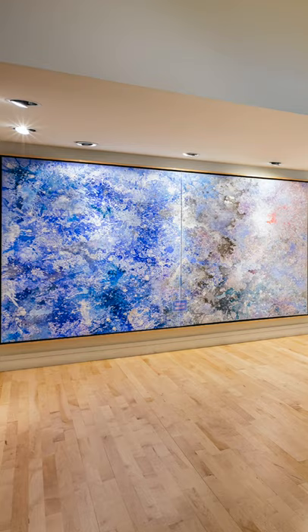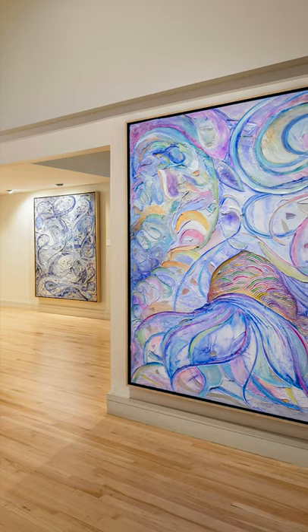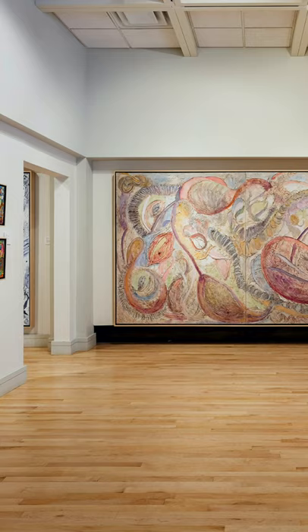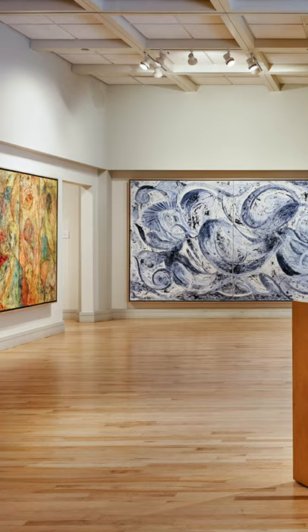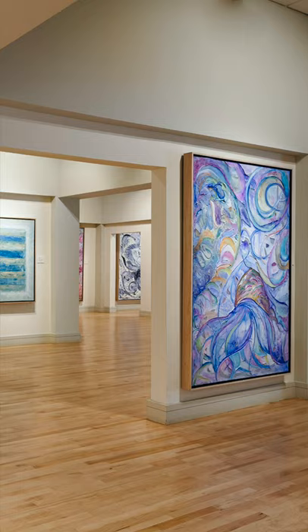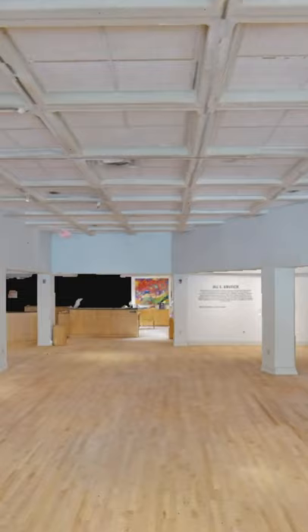Now we're panning over the rooms again. Most of this photography is done by Kim Sargent, a phenomenal photographer. We marry his photos with Vivid Media's tour through Matterport. Anyone can see an individualized tour of each of these rooms and take their time looking at each of the individual paintings if you click on the link in the bio on my Instagram page. All these paintings and all my new work can also be seen on my website at jillcrudickfineart.com.